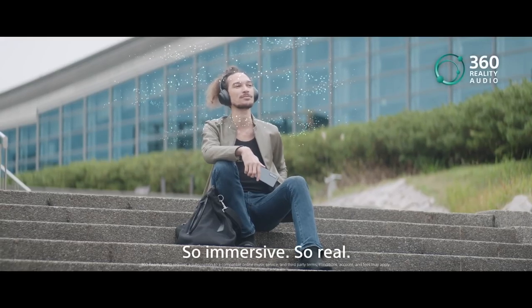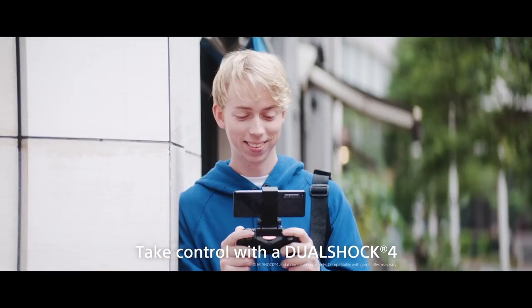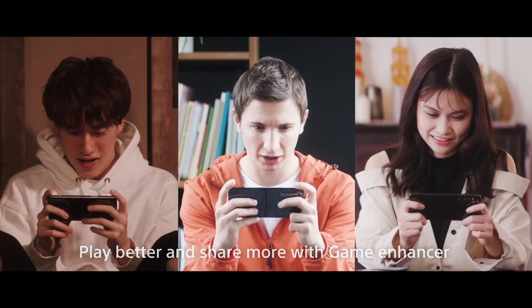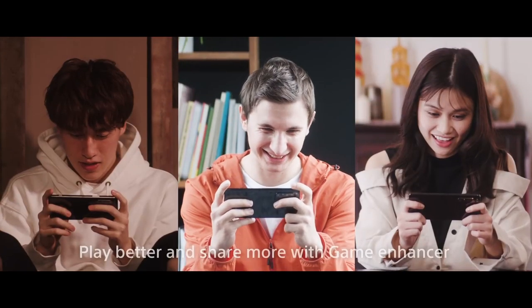Sony has been working hard on their ecosystem. With the Sony Xperia 1 Mark II, you will be able to play video games from your PlayStation and use the same PlayStation DualShock controller for the best gaming experience, and share those moments with your friends.